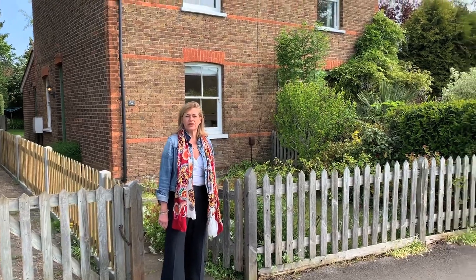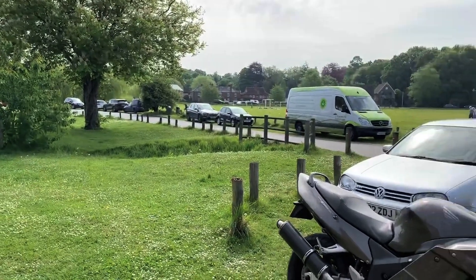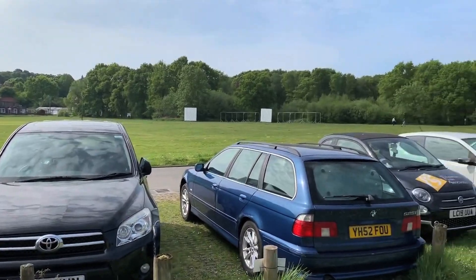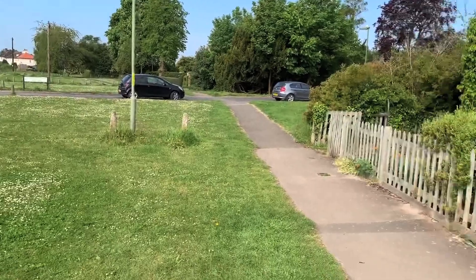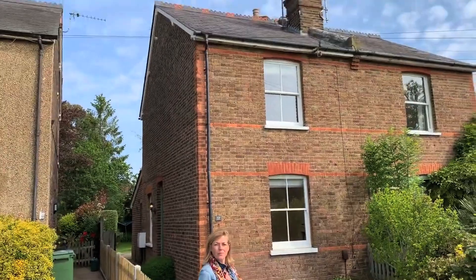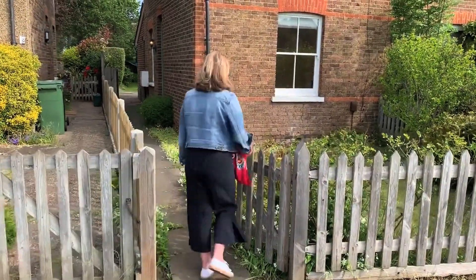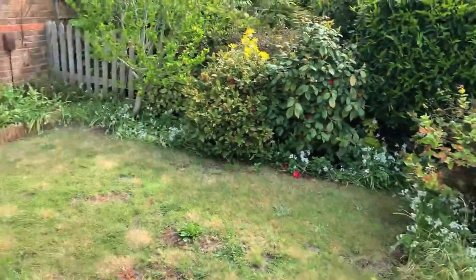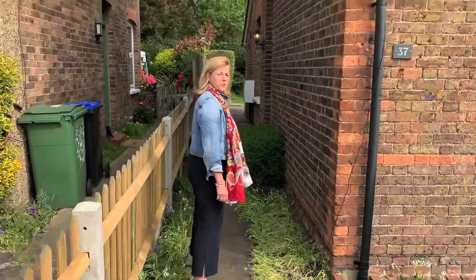I'll let you spin around and just take a look at the green surroundings. Come on through and I'll show you, take you into the house. You've got a lovely front garden, and there's a long garden to the rear which I'll show you separately.